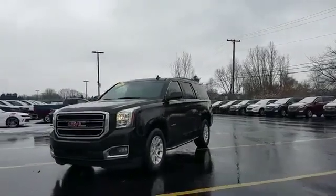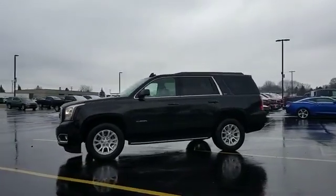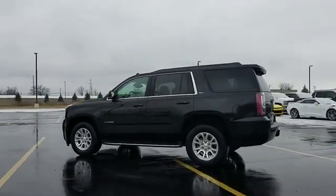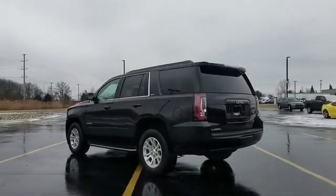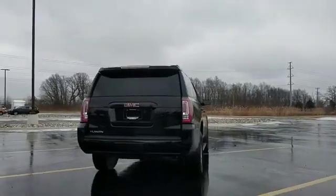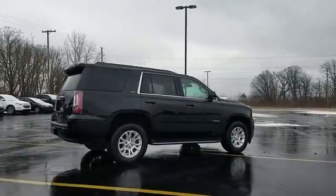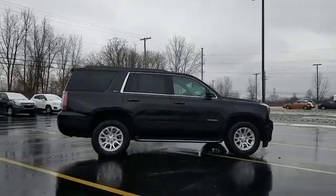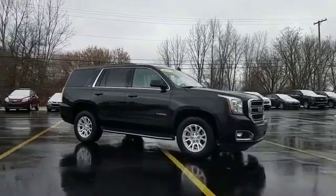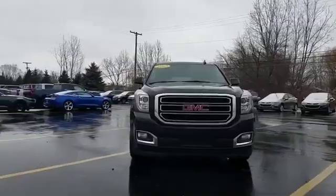2016 GMC Yukon with less than 44,000 miles on the odometer. This SUV offers space as well as power and performance, along with tons of features such as navigation, leather seats, cross-traffic alert, backup camera, lane keeping assist, side view mirrors with turn signals, lane departure warning, Wi-Fi hotspot, satellite radio, and premium sound system.